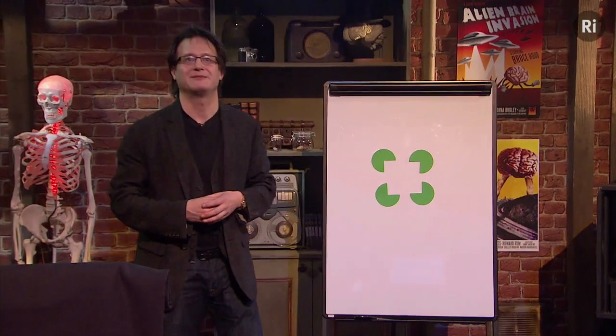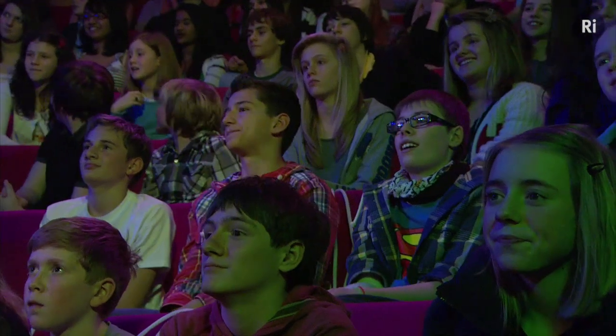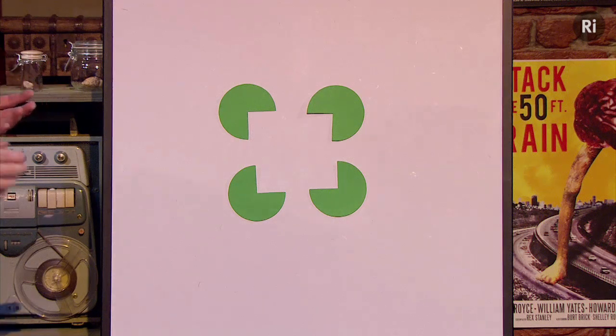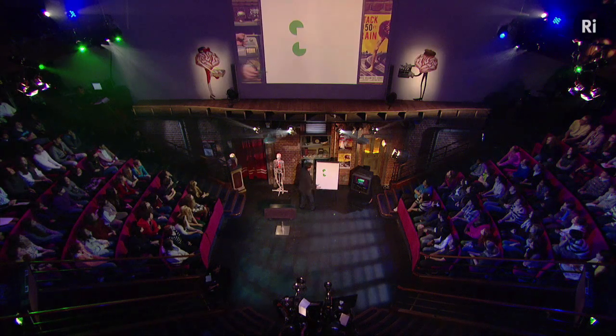What does anyone see? Hands up, shout out! That's right, there's a square — but of course there isn't a square. There is, though, because when I take this away it disappears, and back it comes again.